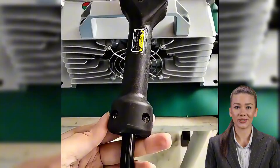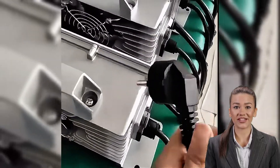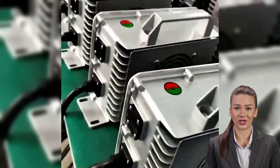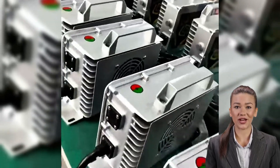The 1200W battery charger is suitable for medium-sized devices such as e-bikes and large lithium battery packs. It provides more charging power and ensures that devices are fully charged in a short period of time, making it especially suitable for users who require high charging speed.